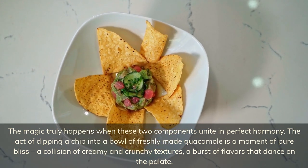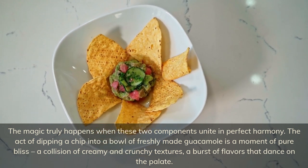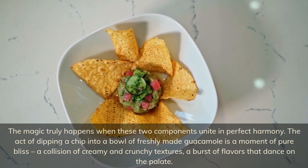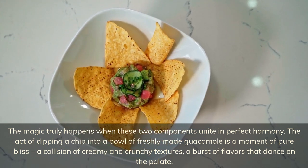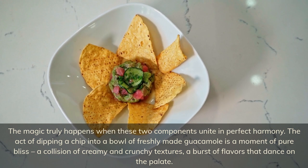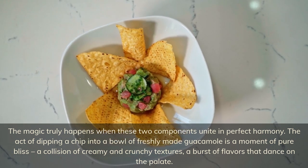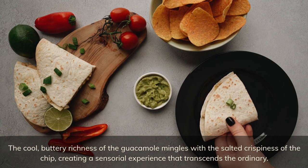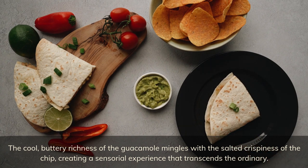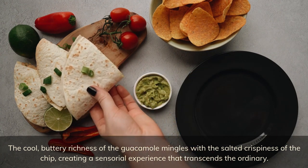The magic truly happens when these two components unite in perfect harmony. The act of dipping a chip into a bowl of freshly made guacamole is a moment of pure bliss — a collision of creamy and crunchy textures, a burst of flavors that dance on the palate. The cool, buttery richness of the guacamole mingles with the salted crispiness of the chip, creating a sensorial experience that transcends the ordinary.